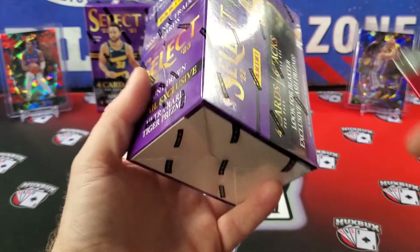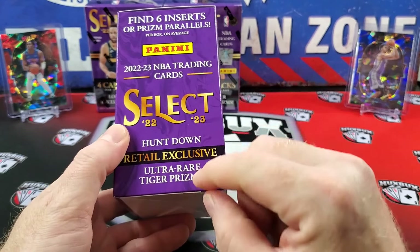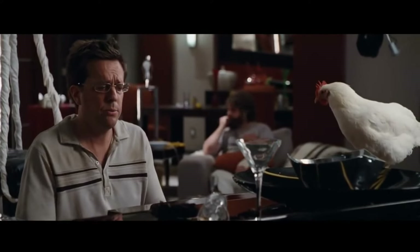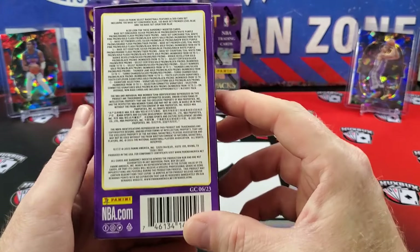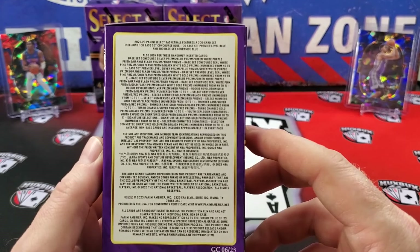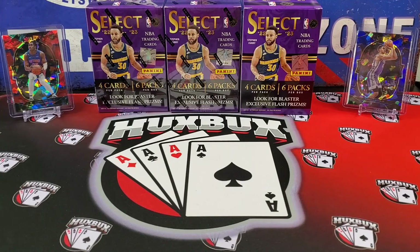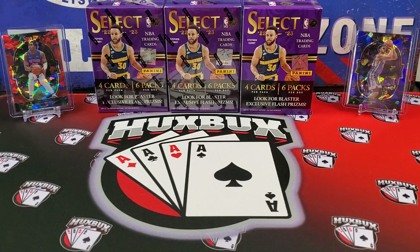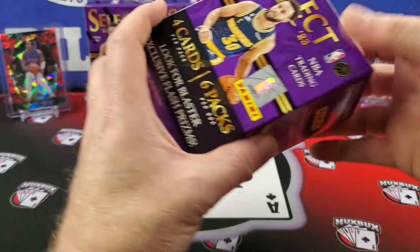First, we'll go over what we can get in these and what's the difference between this and the Megas. In these, we're going to get six four-card packs and six inserts or parallel prisms. Instead of elephant prisms, we're going to get tiger prisms. This features the orange flash prisms — about three per box — as opposed to the cracked ice prisms in the Megas. Joining us on stage from our last video: on the left is a red cracked ice Jaden Ivey concourse, and on the right is a blue cracked ice Keegan Murray concourse. Hit that thumbs up, like the video, and consider subbing to the channel. Let's get rolling.